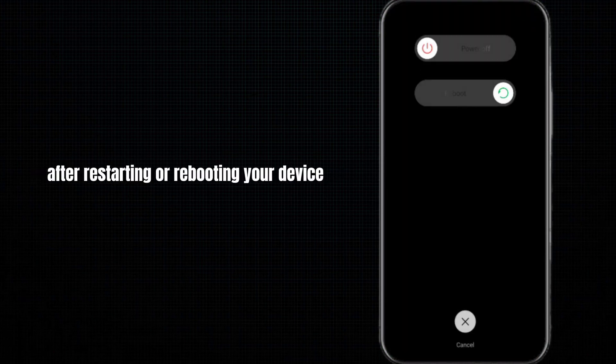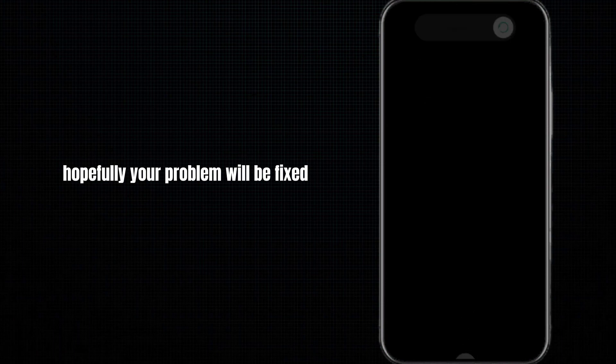After updating your device, hopefully your problem will be fixed. Now, moving to our next method: simply restart or reboot your device one time, and hopefully your problem will be fixed.